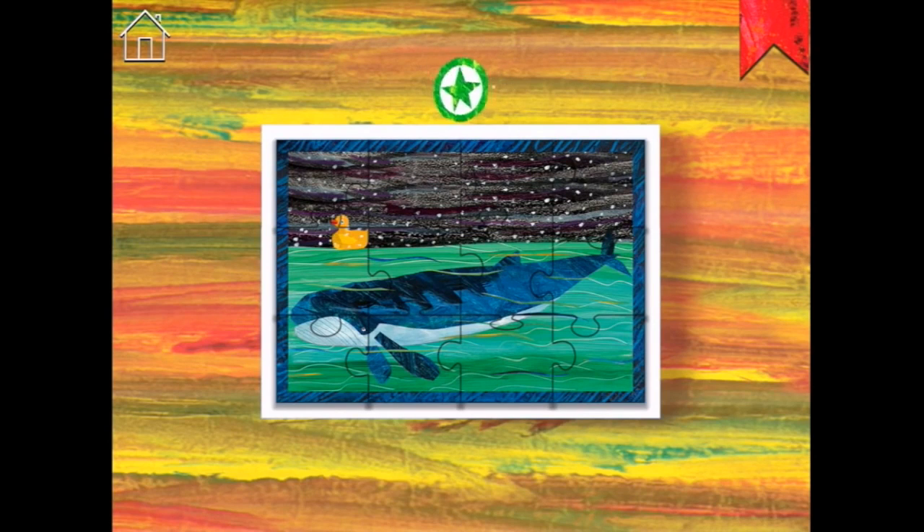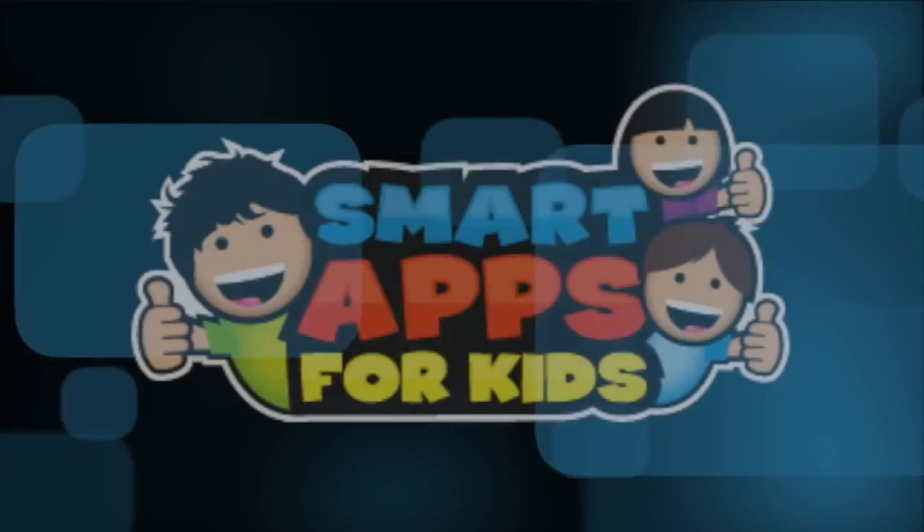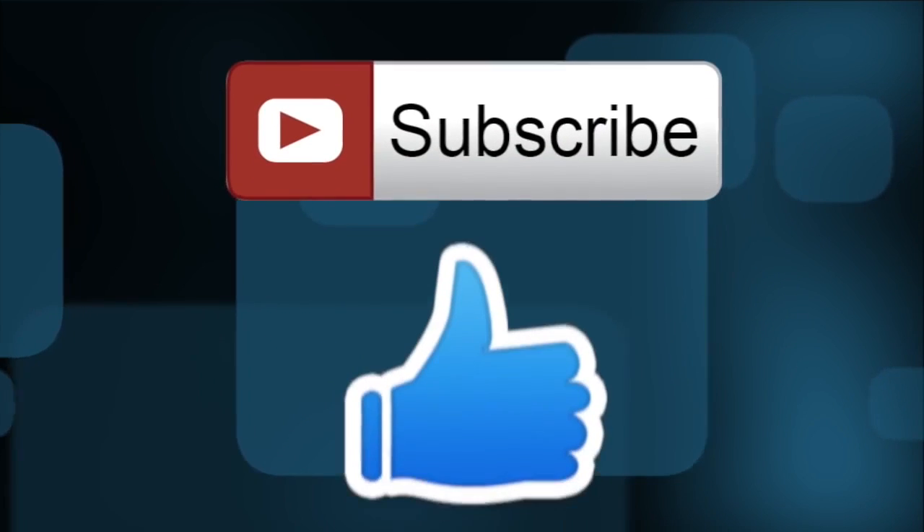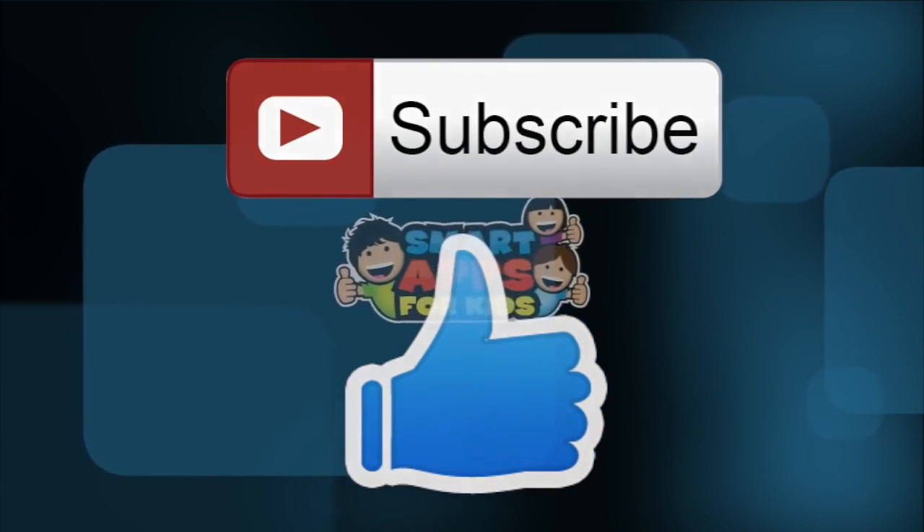I'm going to keep doing jigsaws and playing with the caterpillar and I'll see you later. Thank you for watching. Don't forget to subscribe and give us a big thumbs up for new app demos every single day.